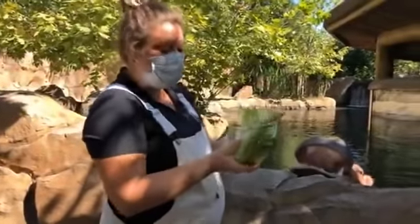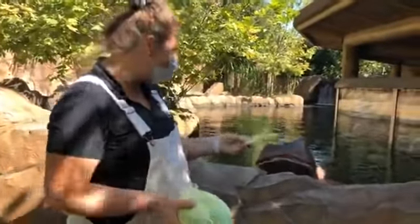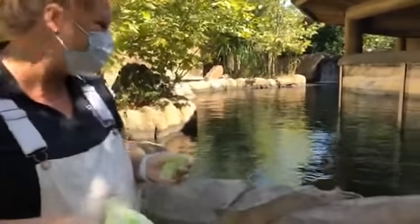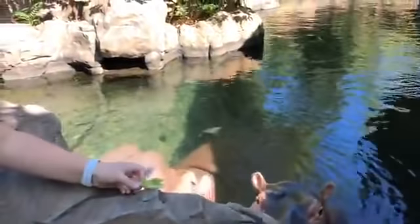Hey everyone, welcome back to our home safaris, Zoofari edition. My name is Jenna, I'm one of the hippo keepers here in the Africa department, and I am with of course the very famous Fiona and Bebe.